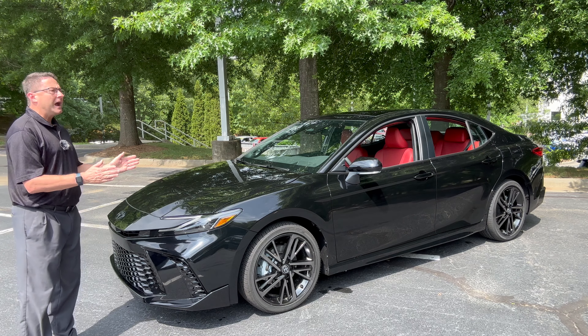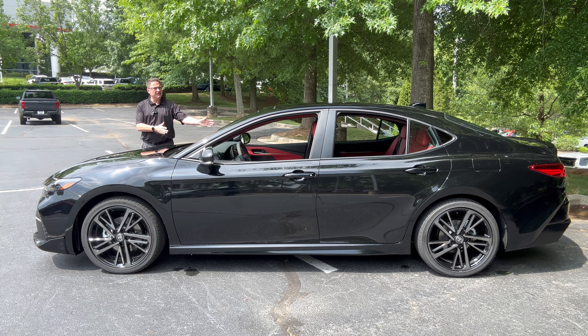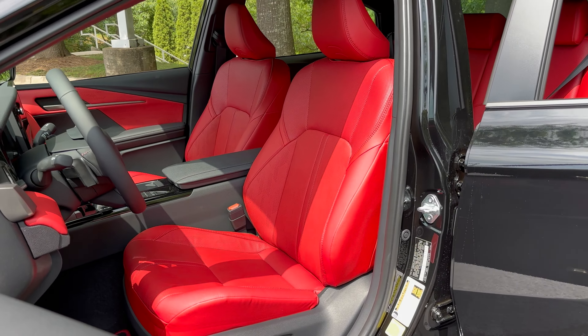The first Camry XSE has arrived at Fred Anderson Toyota. This 2025 Camry XSE is midnight black with cockpit red interior — that's right, cockpit red interior.